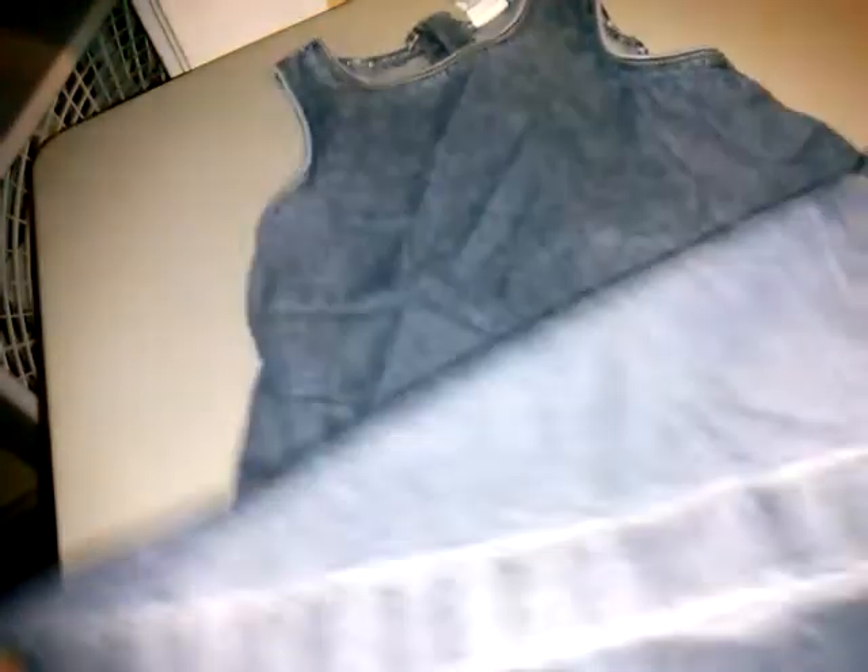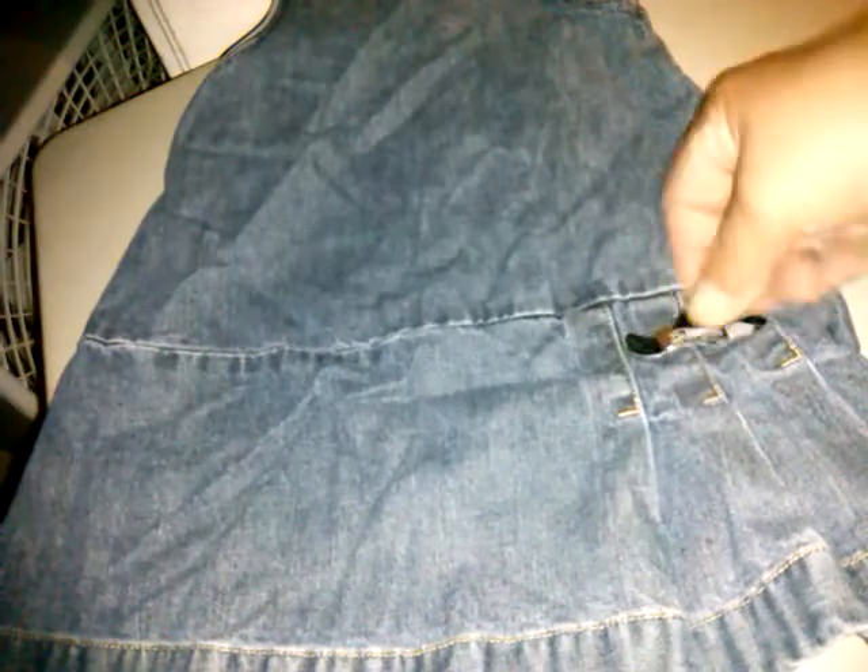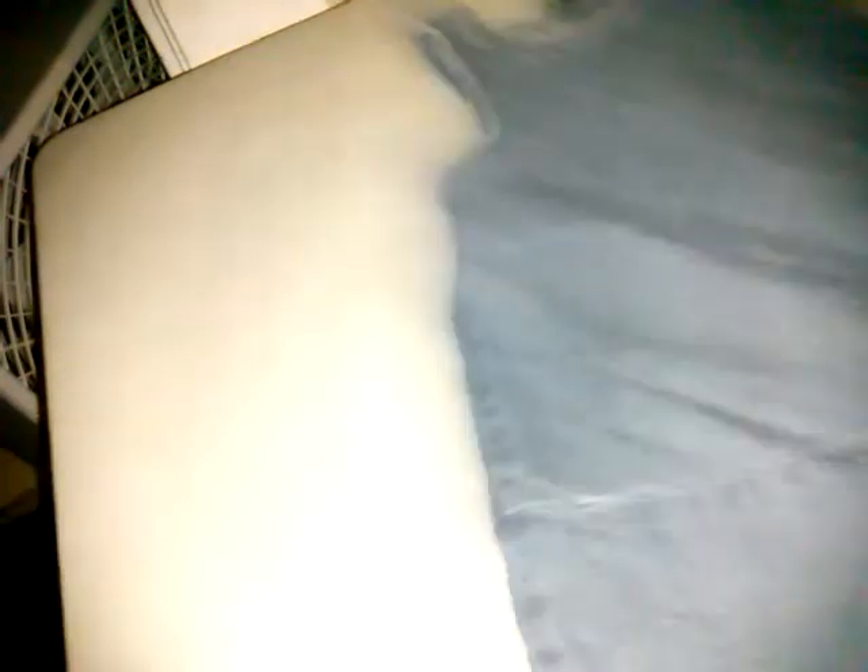Then we have Old Navy 18 to 24 months — this really cute school-girl jean jumper, and then it's flared on one side with a little belt here for a little design. That's cute.